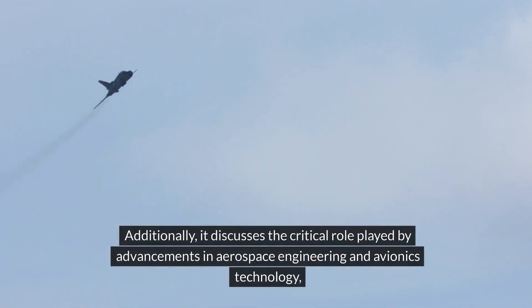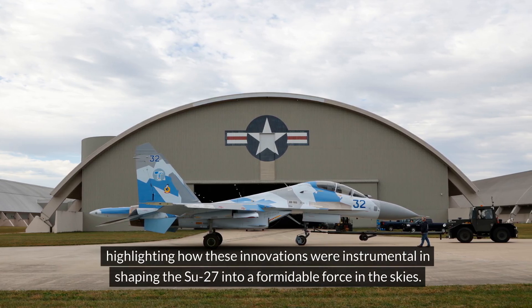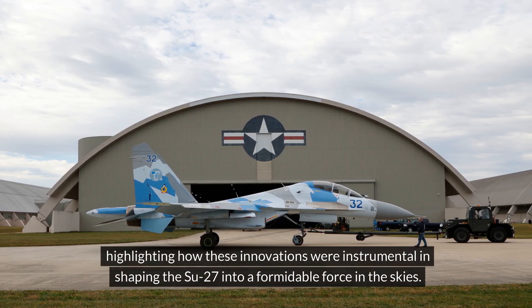Additionally, it discusses the critical role played by advancements in aerospace engineering and avionics technology, highlighting how these innovations were instrumental in shaping the Su-27 into a formidable force in the skies.